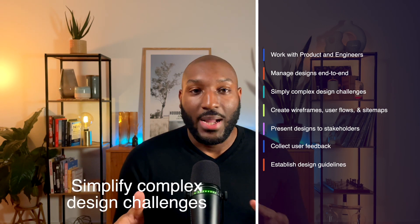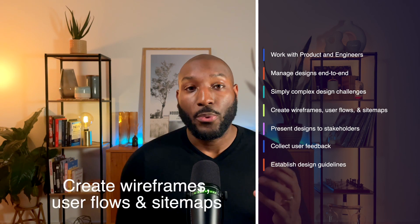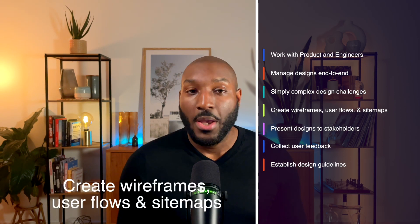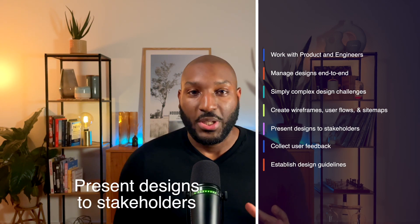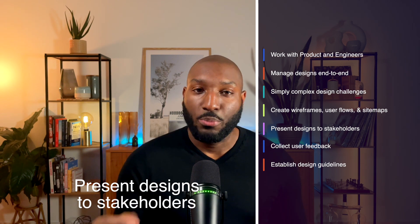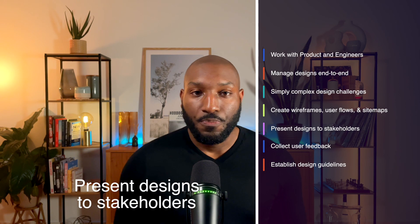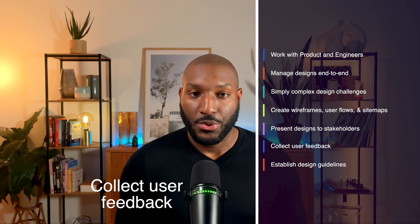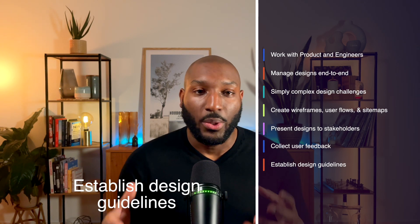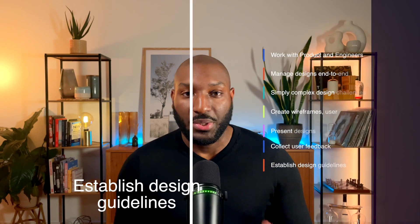You'll generate original ideas that simplify complex design challenges for users. You'll create wireframes, storyboards, user flows, process flows, and sitemaps to clearly communicate design and interaction concepts. You'll present and support designs at important project milestones to colleagues and higher-level stakeholders. You'll also collect user feedback and conduct user research. Finally, you'll establish and promote design guidelines, best practices, and additional standards.